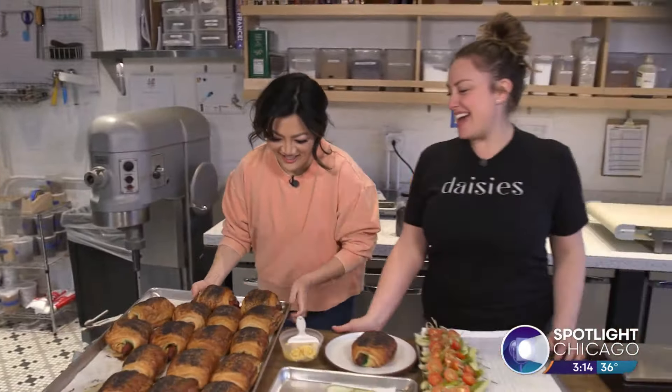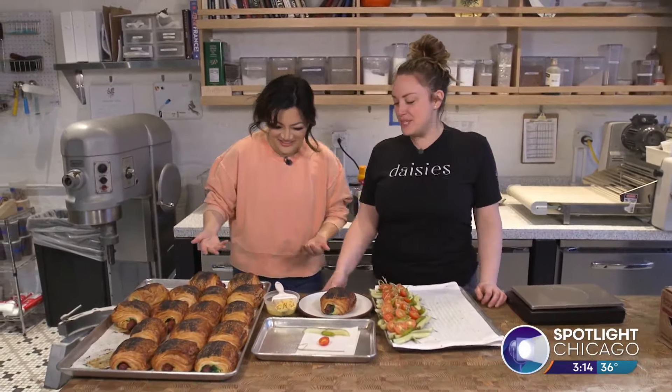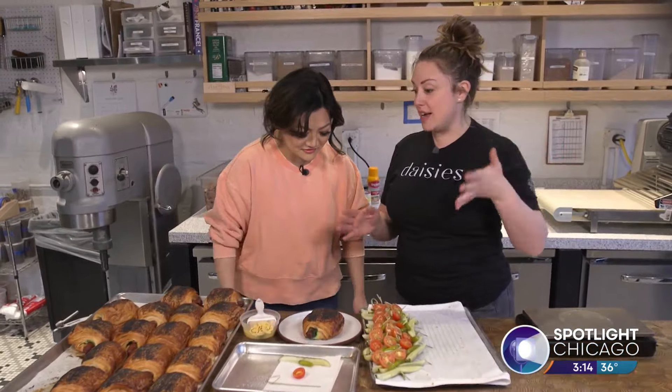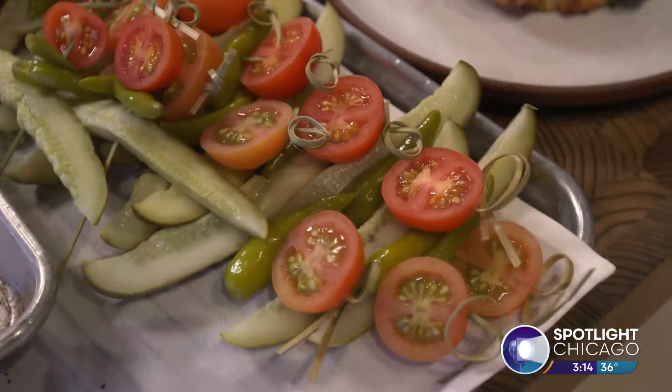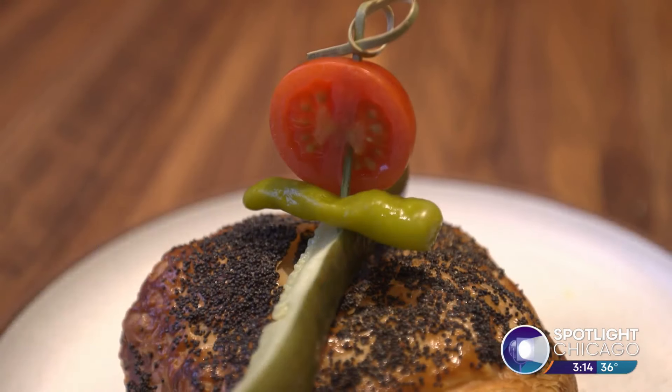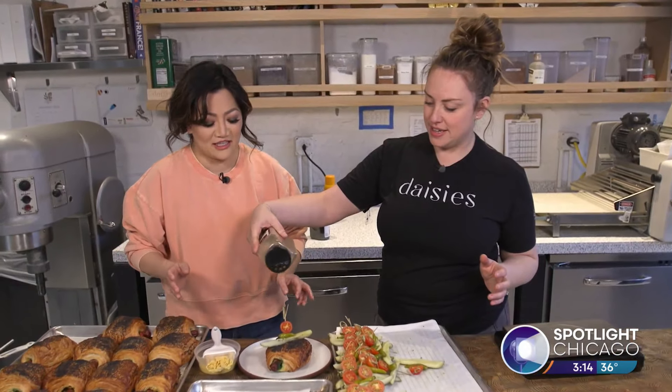And here we are — that one croissant multiplied into many. Chicago dogs have to have the whole garden on it, right? So it gets tomato, no ketchup, sport pepper, pickle, and celery salt. If you put ketchup on this, you're going to get cussed out.